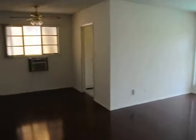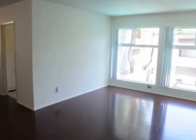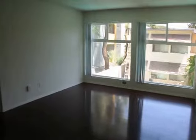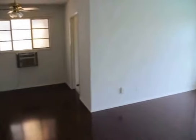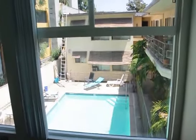This video is for a beautifully remodeled upper-rear one-bedroom, one-bath apartment in West Hollywood on Laurel Avenue, just south of Fountain Avenue. It's a very spacious and bright upper-rear unit overlooking the pool and the beautiful courtyard area.